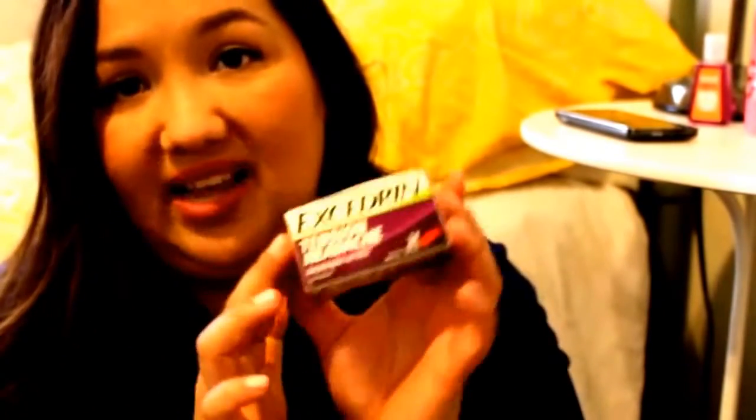So yeah, just basic things, nothing too exciting really. I picked up some bath sponges — you probably know what these are. And then I picked up some Excedrin, yeah, for those headaches that come up.